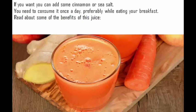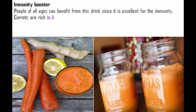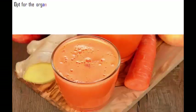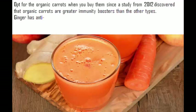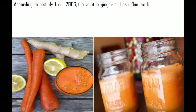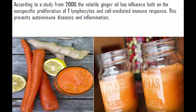Immunity booster: People of all ages can benefit from this drink since it is excellent for the immune system. Carrots are rich in vitamins A and C, which boost immune cell production. Vitamin A boosts white blood cell production, which destroys pathogens that pave the way for various illnesses. Opt for organic carrots, as a 2012 study found they are greater immunity boosters than other types. Ginger has anti-inflammatory and antioxidant properties that stimulate the immune system and boost circulation. A 2006 study found that volatile ginger oil influences nonspecific proliferation of T lymphocytes and cell-mediated immune response, preventing autoimmune diseases and inflammation.